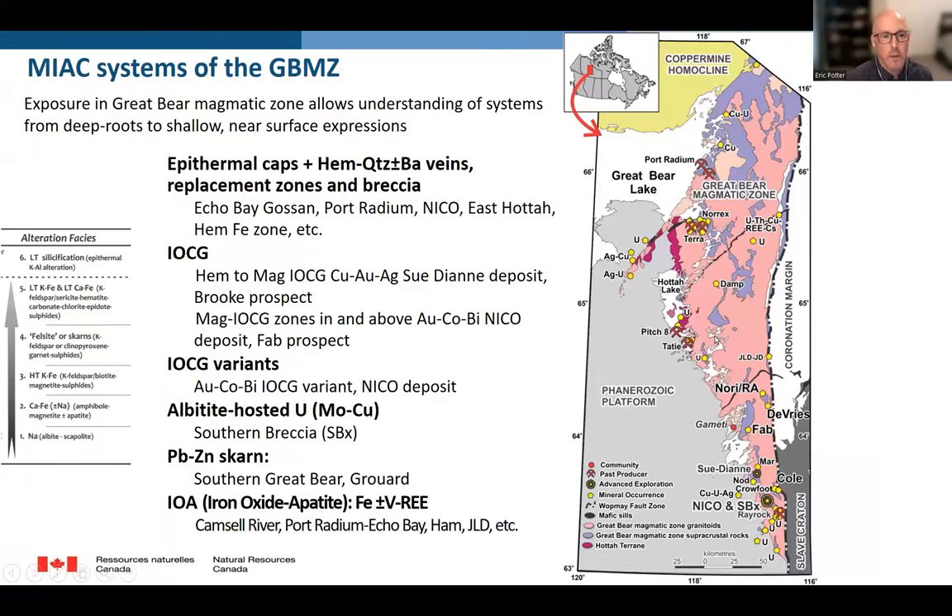Why look in the Great Bear Magmatic Zone? The excellent exposure from topography and sparse vegetation allows us to see the full extent of these systems, from the deep roots to the shallow near-surface expressions. Looking at the spectrum of deposits in the deep zone, we have iron oxide apatite deposits, lead-zinc skarns, albitite-hosted uranium, IOCG variants such as the NICO deposit, modified IOCG deposits going from the magnetite to hematite groups, as well as epithermal caps and quartz vein systems in the shallow or distal zones.